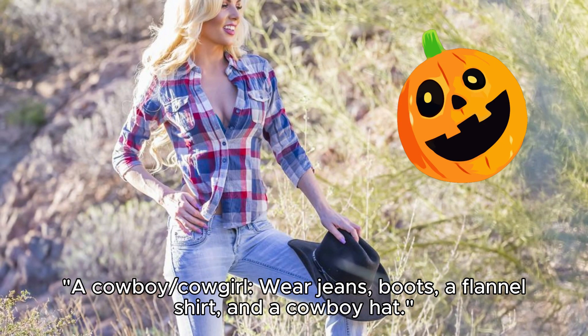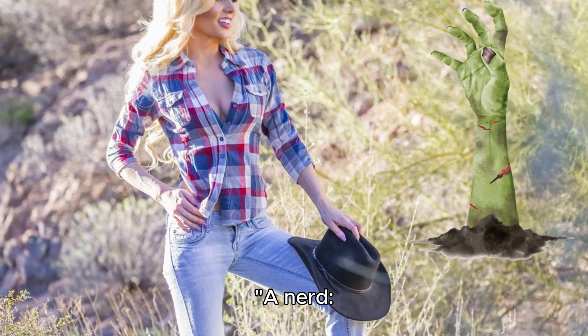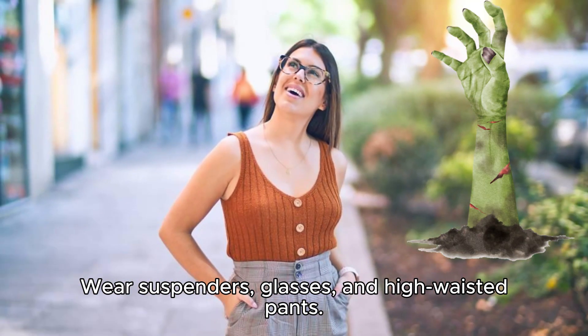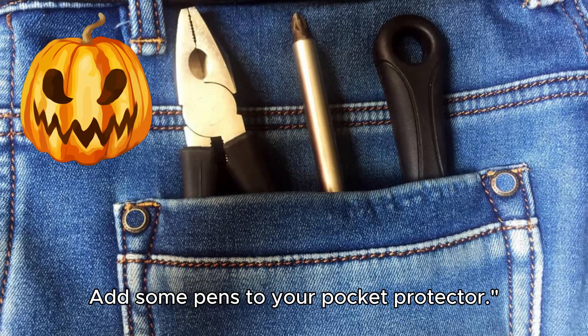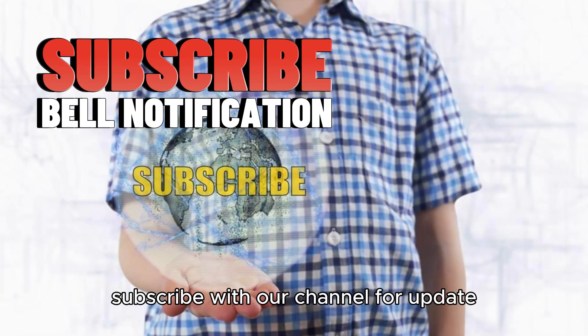A cowboy or cowgirl: wear jeans, boots, a flannel shirt, and a cowboy hat. A nerd: wear suspenders, glasses, and high-waisted pants, and add some pens to your pocket protector. Subscribe to our channel for updates.